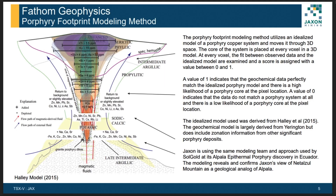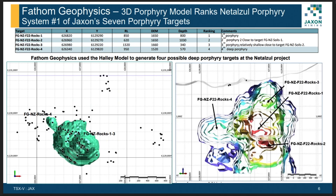This is a well-known 3D footprint model developed by Halley, based on the Ellington property in Nevada. We hired FASM Geophysics to develop a 3D footprint model for our Natazel Mountain. Based on this model, FASM Geophysics identified four targets for Natazel Mountain — targets 1, 2, 3, and 4 — all at different depths. The shallowest target is at 340 meters and the deepest is at 1,000 meters, so we believe it is a very large porphyry system.